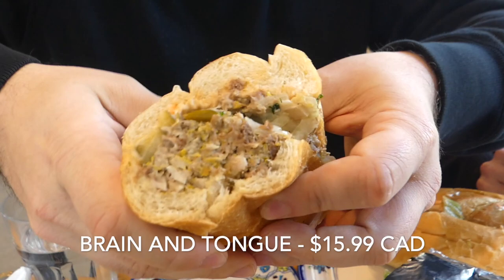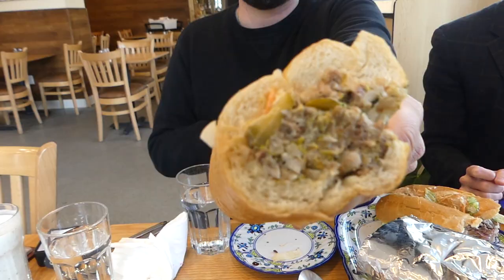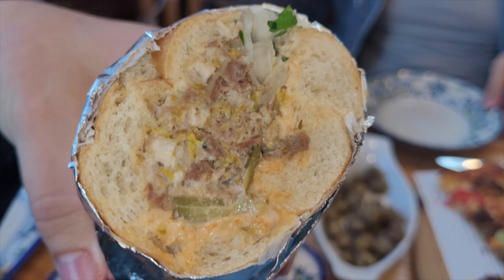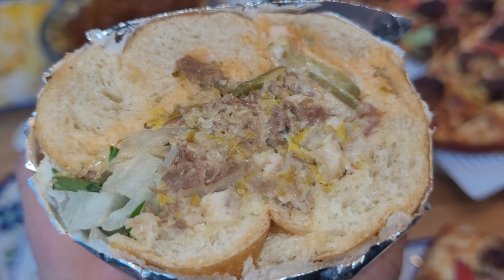You know when you go to the grocery store and you can get the smart food popcorn? This is my type of smart food — this is brain. Brain and tongue. No tongue in cheek, this is literally brain and tongue on a sandwich. And it looks great. What I really like is they have a whole bunch of pickled onions in there, whereas the other place we went to you kind of had to season it yourself. This is not for everybody if you do like your head meats. The pickle in there is great and then the brain is nicely seasoned. It's kind of mushy, but there's no gaminess whatsoever.